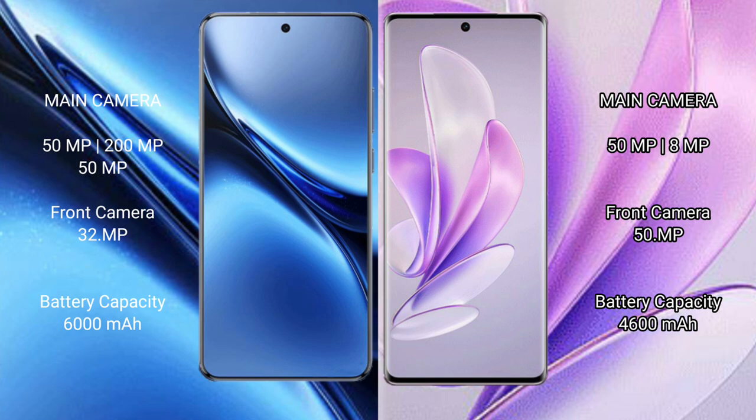The Vivo X17 also features a triple rear camera setup with a 50MP main sensor. The Vivo X200 Pro has a 6000mAh battery with 90W fast charging support, while the Vivo X17 has a 4600mAh battery with 80W fast charging support.